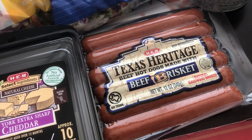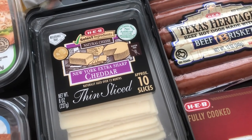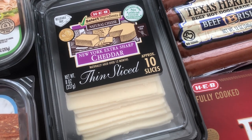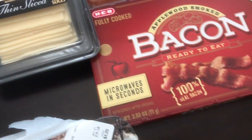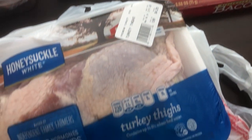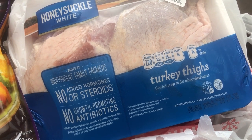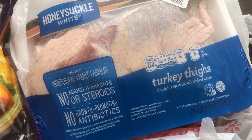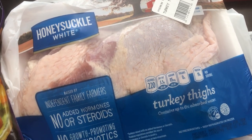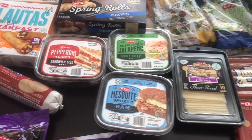I got some beef brisket hot dogs — that sounded really good to me. Howard and I both love brisket. I also got some thin-sliced New York extra sharp cheddar for burgers, a package of their pre-cooked bacon, and then some turkey thighs. I have not been able to find turkey thighs locally. I'm not a huge turkey fan but I do like thighs, and I found the very last pack they had in stock.